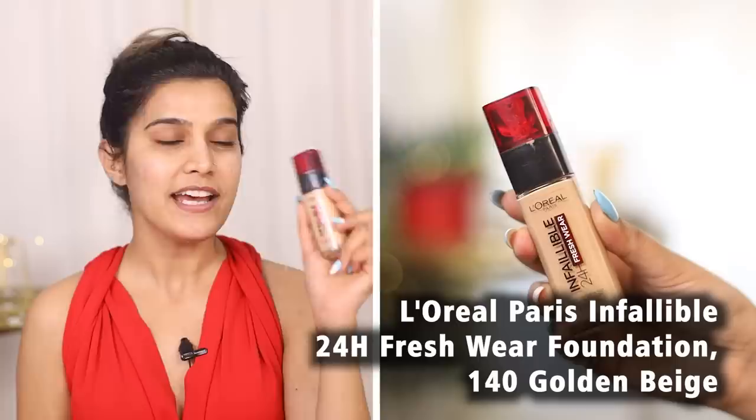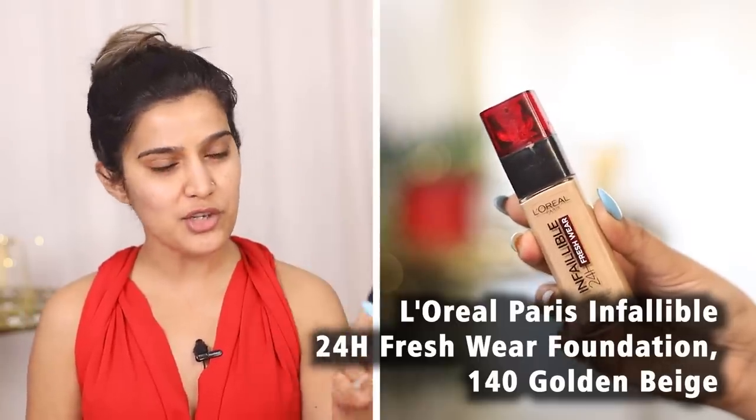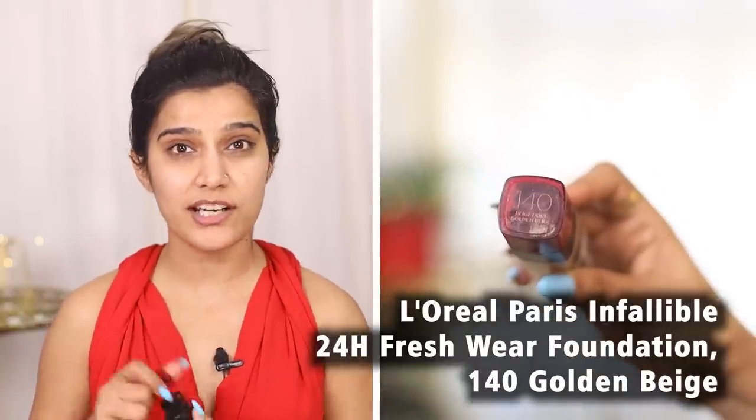Moving on to foundation. I am going to use L'Oreal Paris Infallible 24 Hours Fresh Wear Foundation. My shade is 140 Golden Beige. Always use some foundation on your skin and pull your hair to the hairline, then apply the foundation properly.